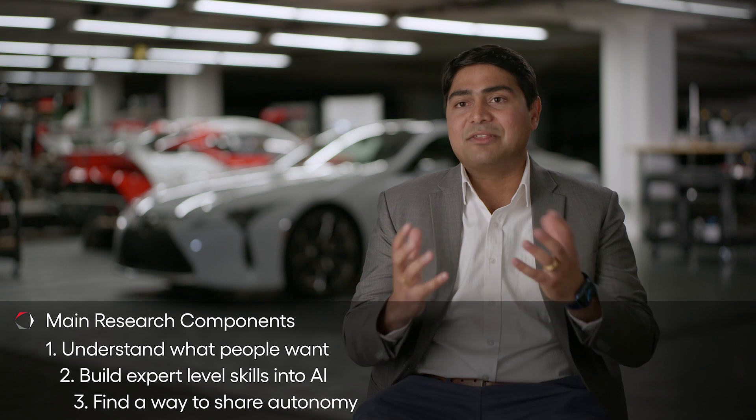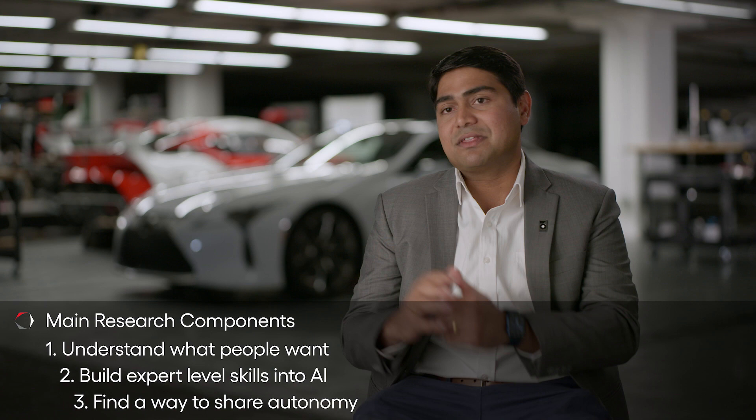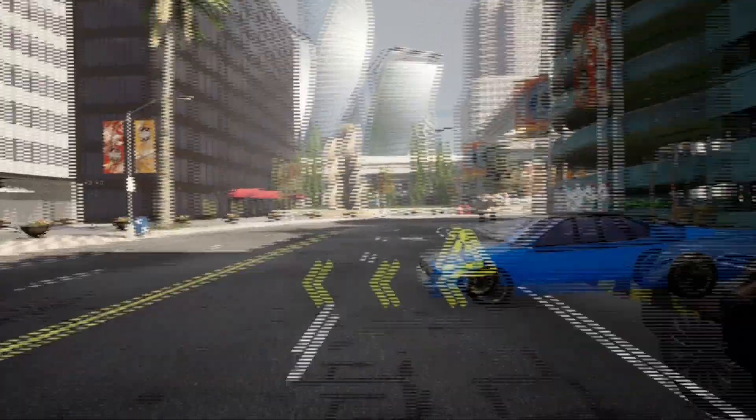The last element assumes we now have an AI with expert-level skills and an understanding of what people actually want. Combining these two things and finding a way for the AI and the person to collaborate and share autonomy over the driving task is really the purpose of the third pillar. Our goal is to keep people safe while driving, so we develop technologies to understand what the human is paying attention to or being distracted by, to create human-machine interfaces that bring them back to the driving task and reduce the chance of a crash or near miss.